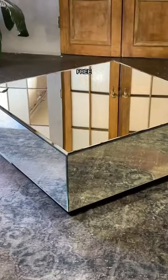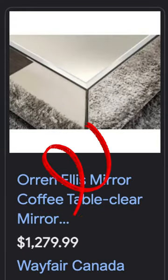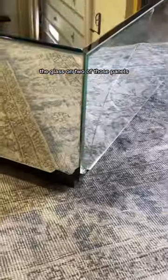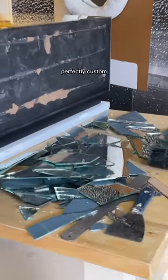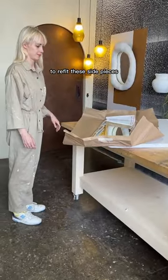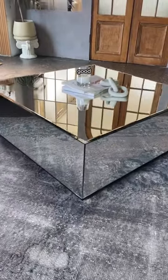This episode, I found a free mirrored coffee table that normally retails for around $1,200, but the glass on two of those panels was cracked. Yet for $100, I was able to get perfectly custom cut mirror to refit these side pieces. I stuck on the new mirror and the table looks good as new.